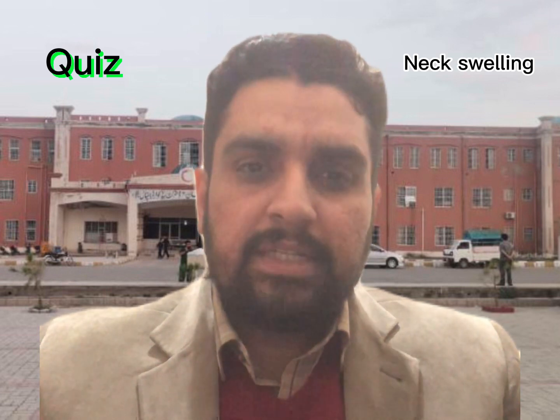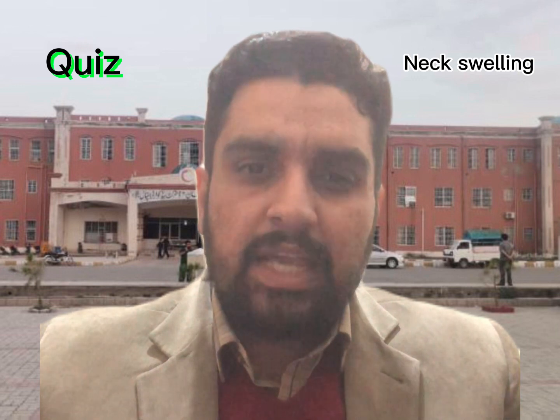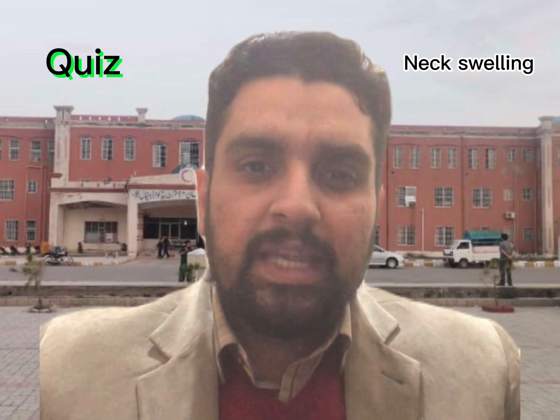If we have one patient, female, 6 years old, she is having swelling on the lateral side of the neck, right side, below mid of the sternocleidomastoid muscle.